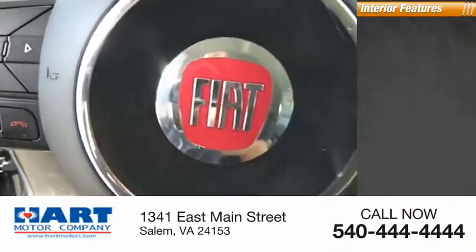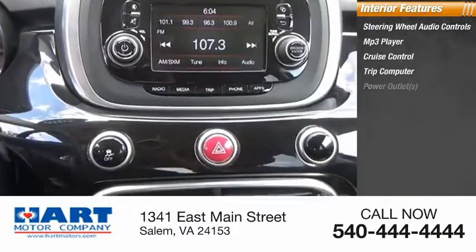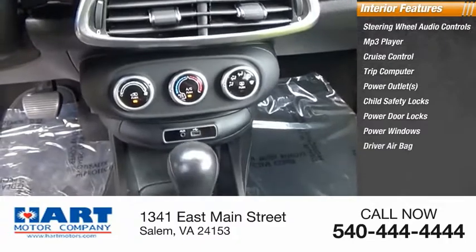Inside you'll find steering wheel audio controls, MP3 player, cruise control, trip computer, power outlets, child safety locks, power door locks, power windows, driver airbag, and tilt steering wheel.